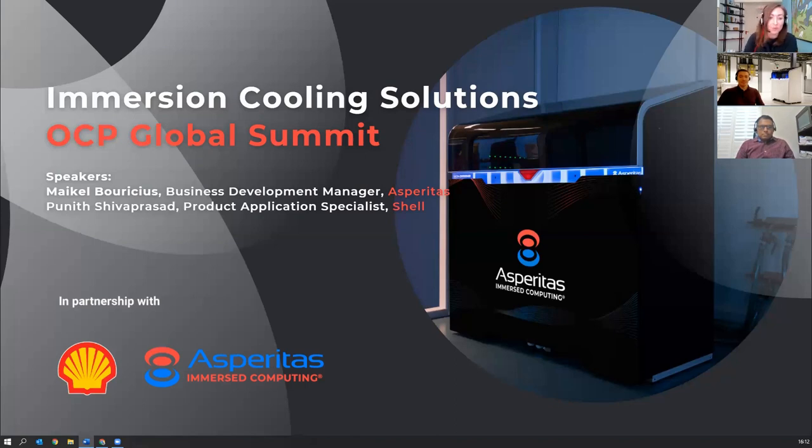And secondly, we have Puneeth Shipaprasad, Product Application Specialist at Shell. Puneeth has attained broad experience in Shell's downstream business related to product development and technology support. After completing his PhD in civil engineering, he joined Shell in India in 2007. He later completed his post-doctoral research at Clemson University in South Carolina before joining the Shell Specialities team in 2013. He's based in Houston, Texas, working as Product Application Specialist for Shell Process Oils, supporting the North America lubricants business.